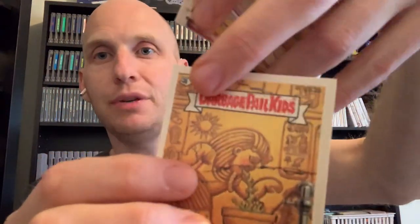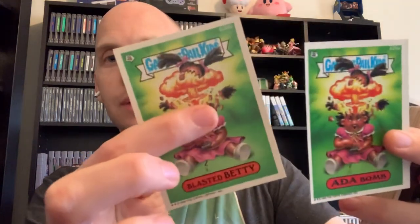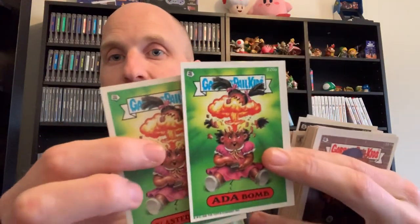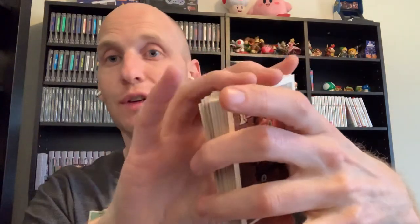With Series 15 you'll notice something different - a lot of those cards don't have the die cut so you can peel the sticker off. They're just like a regular card. I believe that's the first time they started doing that, maybe just to save money. Some of the most valuable Series 15 cards are the last few - this one that kind of looks like Freddy Krueger can go for like 5 to 15 bucks sometimes. The last two, Add-a-Bomb and Blasted Betty, are a little more valuable too because they look like the most famous Garbage Pail Kids - Adam Bomb and Blasted Billy, number 8a and 8b of the original series.